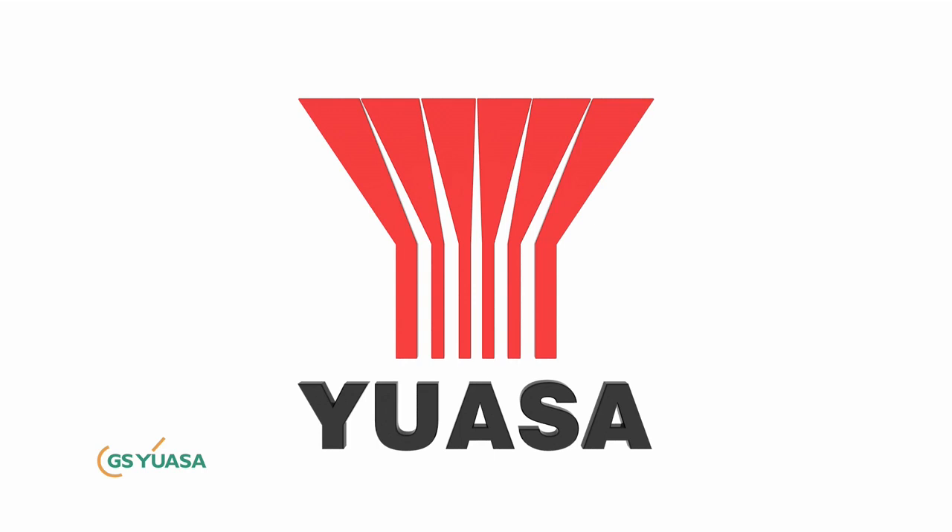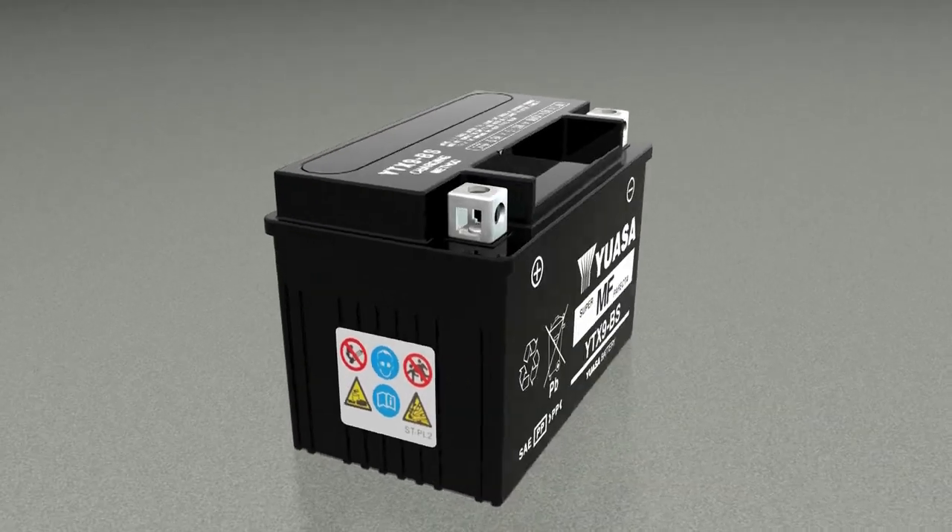Our batteries are the preferred choice of vehicle and motorcycle manufacturers worldwide and are fitted as OEM parts to the majority of marks. There are some differences between the different types of lead-acid batteries, but most share the same basic construction.